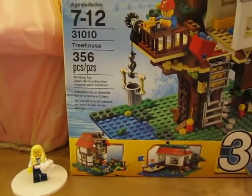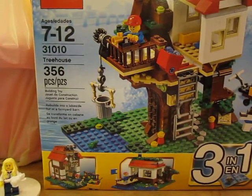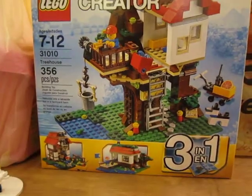I got the LEGO Creator Treehouse set, 31010, 356 pieces. I'm wanting that one.